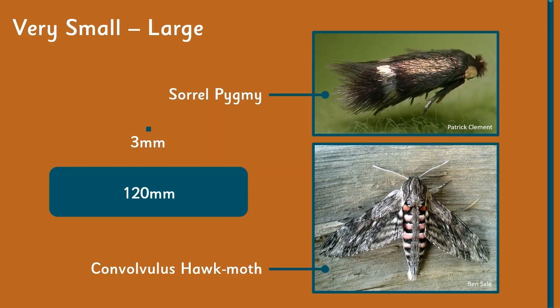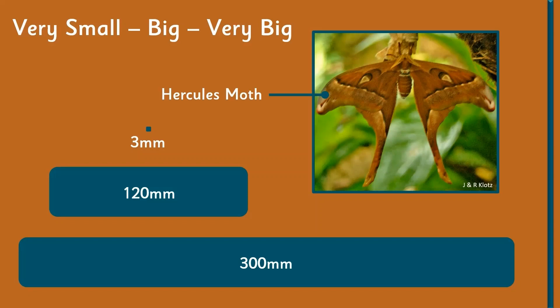At the other end of the scale in this country, we've got the convolvulus hawk-moth, which is a migrant but does tend to appear every year, and it has a 120-millimeter wingspan. But as big as the convolvulus hawk-moth looks when you have it on your hand, it is quite small compared to the largest moth in the world — the Hercules moth, which suits it rather well.